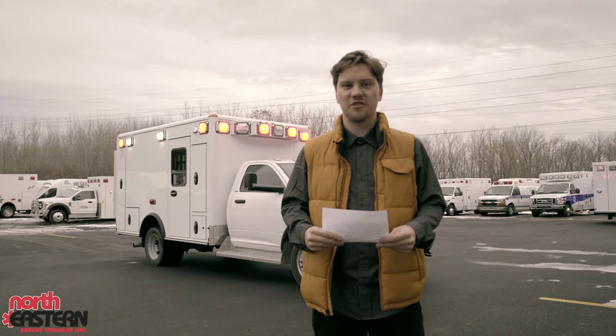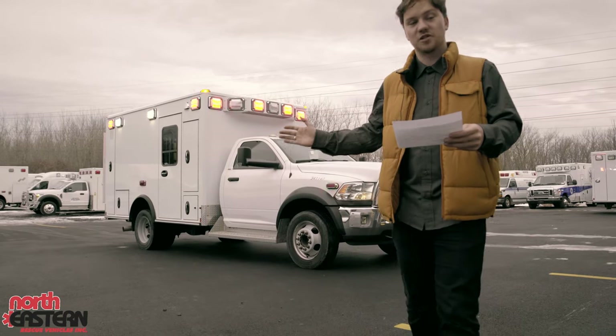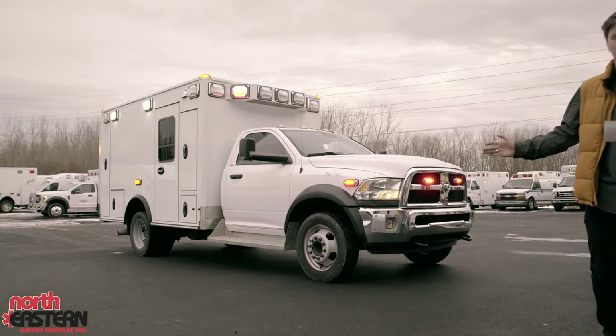What's going on guys, Rob with Northeastern Rescue Vehicles and UsedAmbulances.com. Today we're going to be taking a look at this 2014 Wheeled Coach Dodge Type 1 4500 4x2.